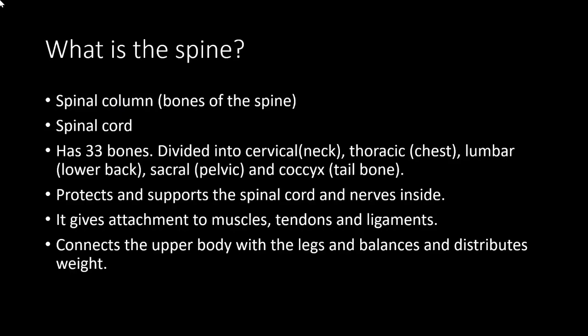Number one: the spine is made up of bones called vertebrae, forming the spinal column or vertebral column. This contains the spinal cord, which is an extension of the brain, and has nerve roots coming out that supply the upper body, upper limbs, chest, abdomen, and lower legs.